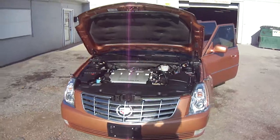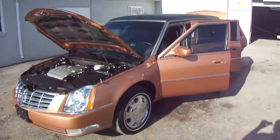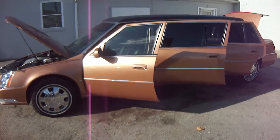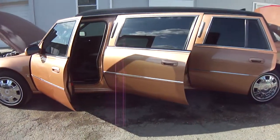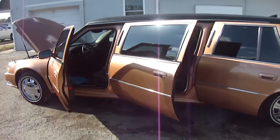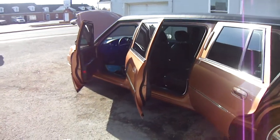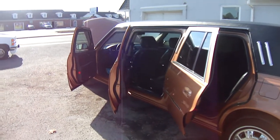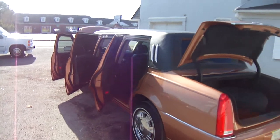Let's see how it is under the hood. All six door jams with that. Underneath the trunk as well.